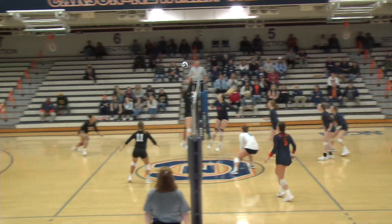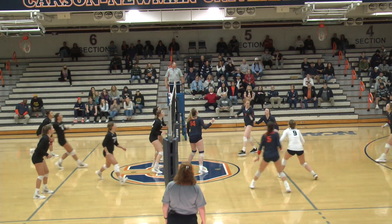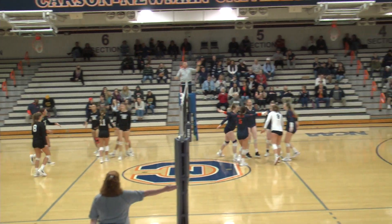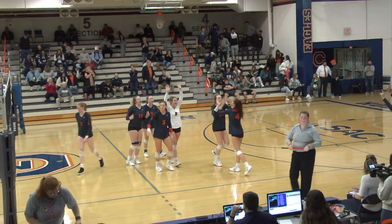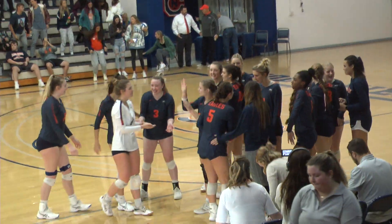That ball is almost all the way over the net with Hildenbrand. Hildenbrand to the right-hand side — Gay pokes it over. Flop to Hildenbrand; Barton will give it up. Abby Hildenbrand off of the block, nobody can find it, it hits the ground, and Carson Newman captures it in straight sets as Eagles dominate the Wolves tonight. Carson Newman wins — it's eighth in a row against Newberry.